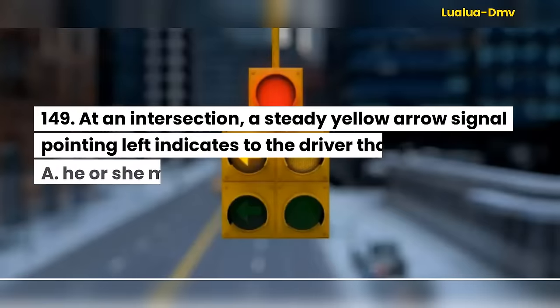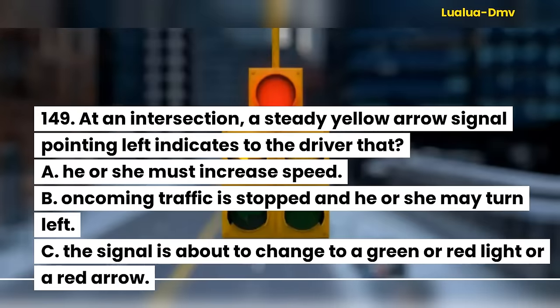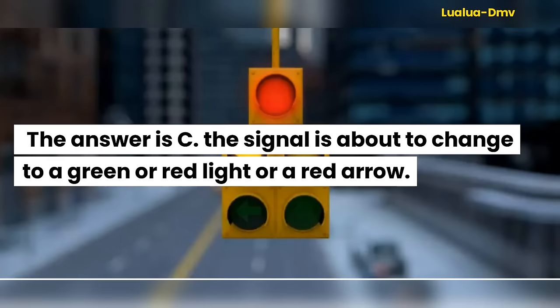Question 149. At an intersection, a steady yellow arrow signal pointing left indicates to the driver that: A. He or she must increase speed. B. Oncoming traffic is stopped and he or she may turn left. C. The signal is about to change to a green or red light or a red arrow. The answer is C. The signal is about to change to a green or red light or a red arrow.